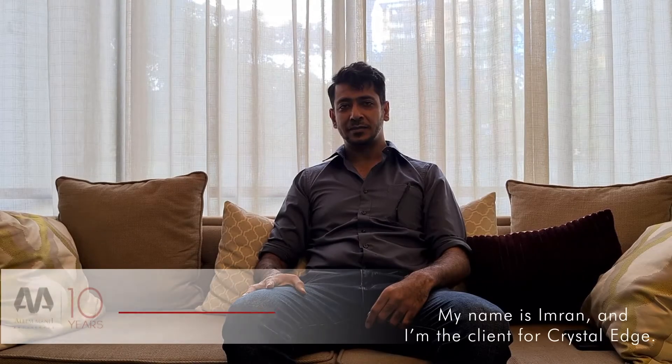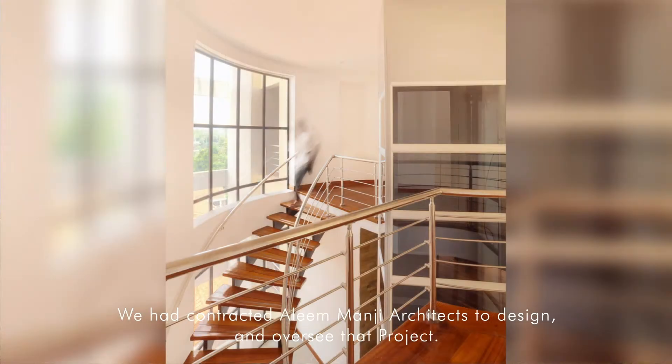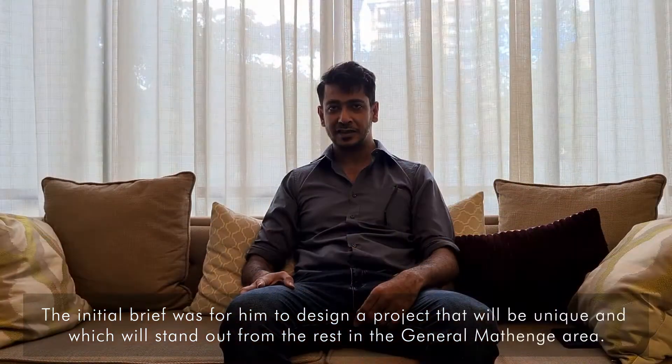My name is Imran. I'm the client of Crystal Edge. We finished Crystal Edge a couple of years back. We had contracted Aleem Manji Architects to design a high-end residential project. Our initial goal was for them to design a project that would be unique and we can stand out from the rest in the general area.